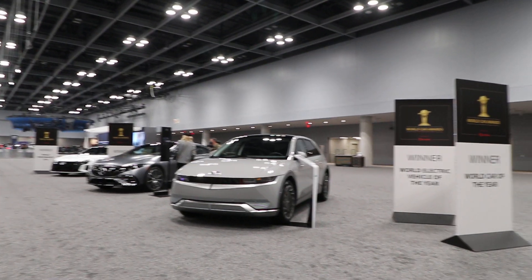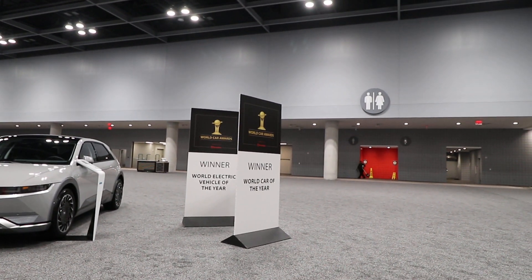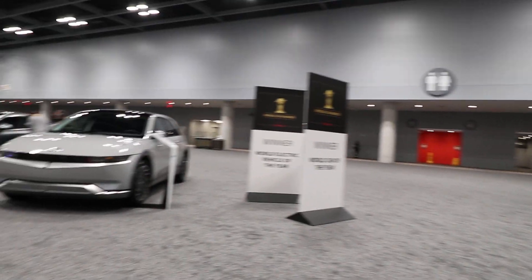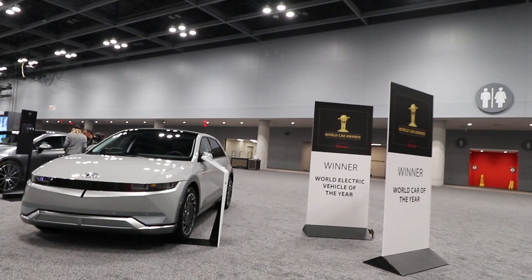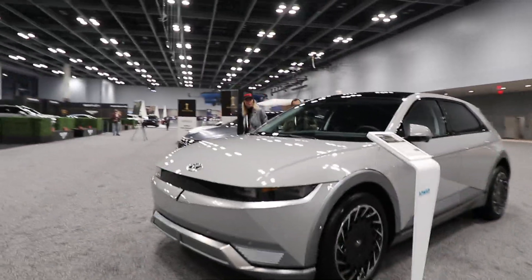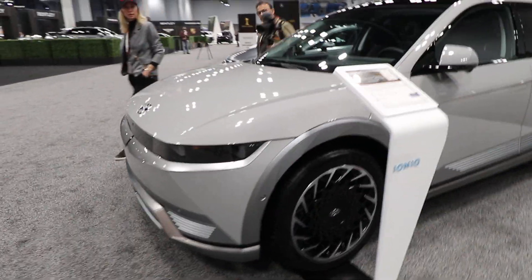I'm not sure if one has been moved or not, but you can see the winner — World Car of the Year. Maybe it's not announced yet. But here we have the World Electric Car of the Year. This is the Hyundai Ioniq 5.